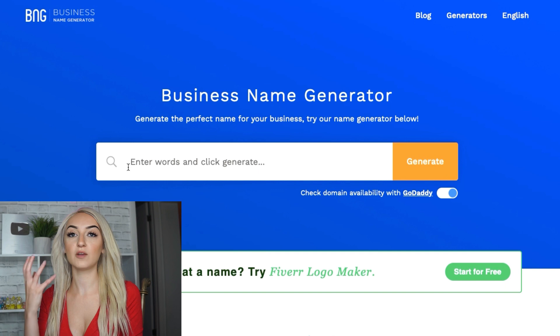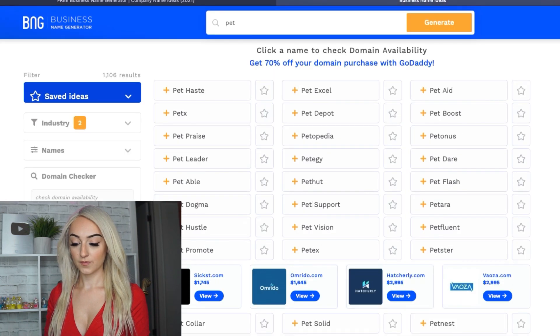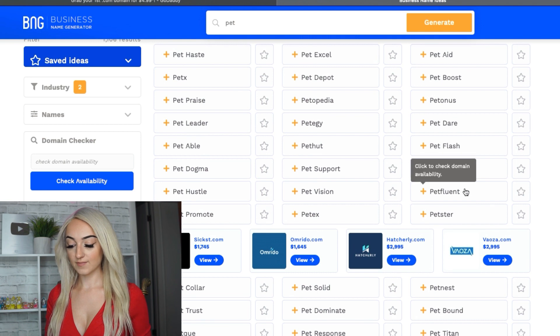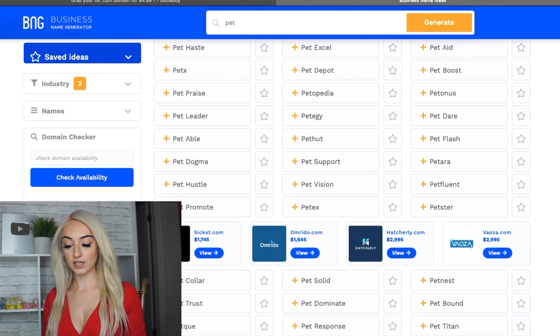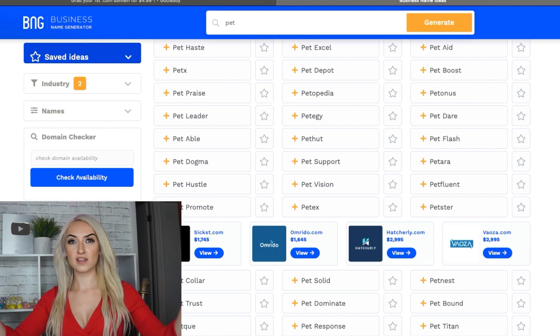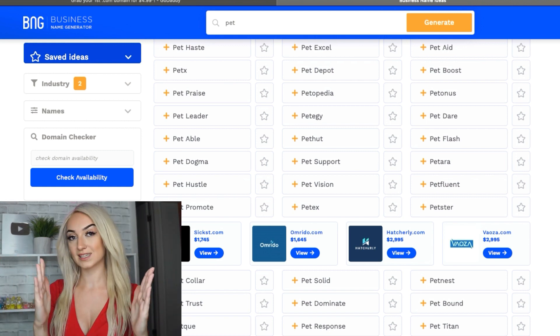Then you're going to type in a word that you like, or if you know you're going to sell pet products, just type in 'pet.' And then look how many options pop up for you to see. They have 'Pet Fluents' — that's cute, it's short. Make sure you look for something short too, because nobody wants to click on a link that's really long. You want to keep your links kind of short.